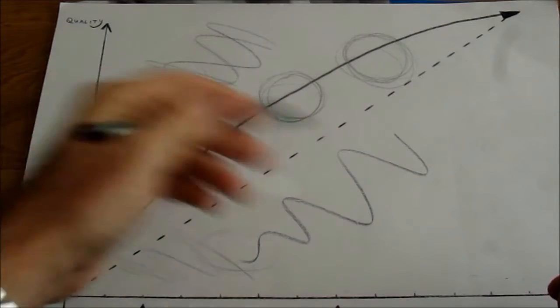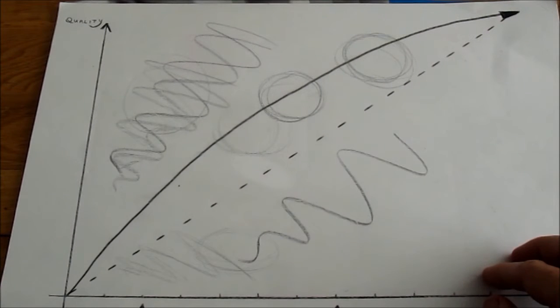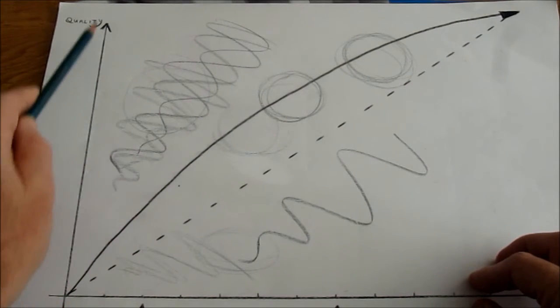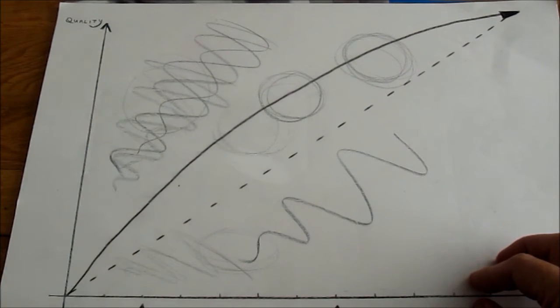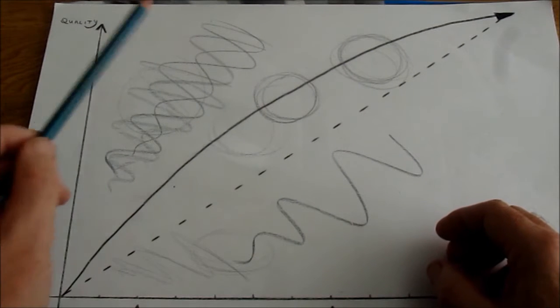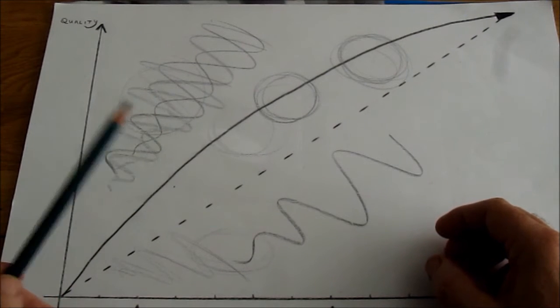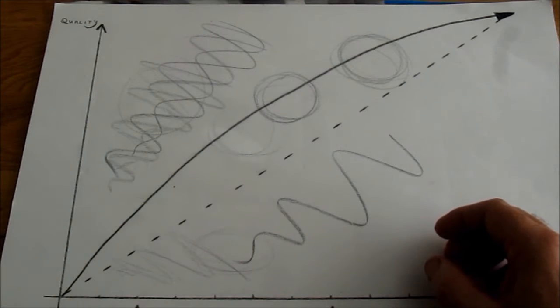This diagram may look familiar from my previous video where we went through what it all means. Today's subject is watches that should appear in the high quality, not such a high price area. I'm going to suggest three different styles: a chronograph, a dress watch, and a diver. What I'm looking for is a high quality watch bought used, depreciated enough to make it a real bargain, yet still a great quality watch.